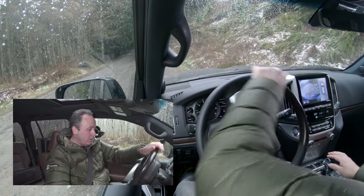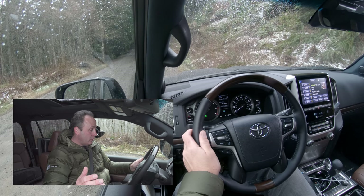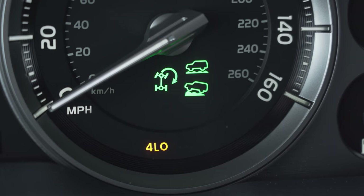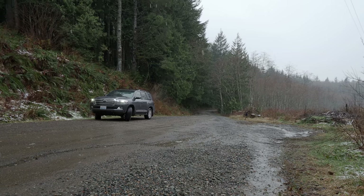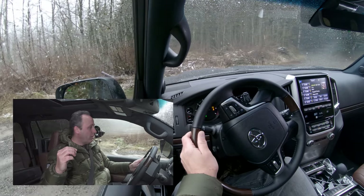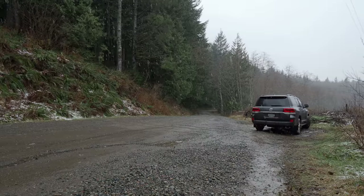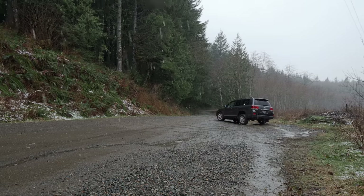Now I'm going to engage turn control. To do that, I have to turn on 4 Low, which means I've got to go into neutral. We're now in that. I'm going to turn on crawl control, put it in drive, and then hit one more button for turn control. Engage that — again, crank the wheel all the way over — and we're going to let this do its magic. By magic, I mean it's going to brake the inside rear wheel to drag the vehicle around the corner. And will you look at that! That's pretty cool. Then just disengage, and away we go.